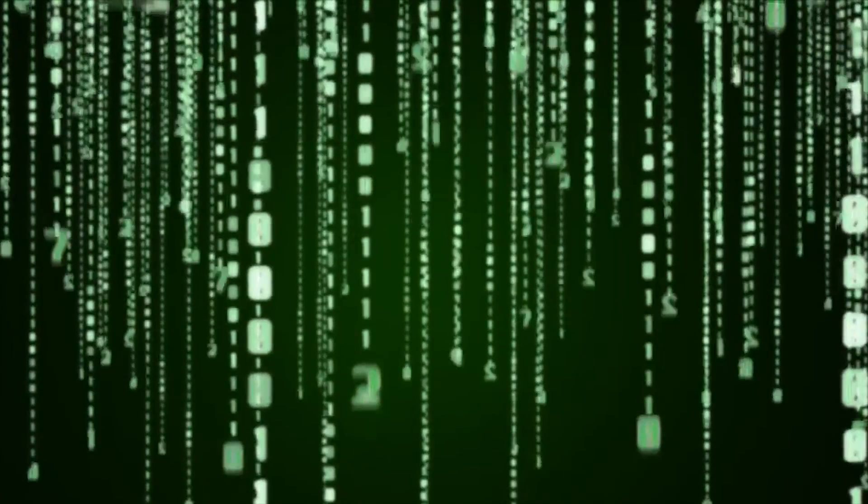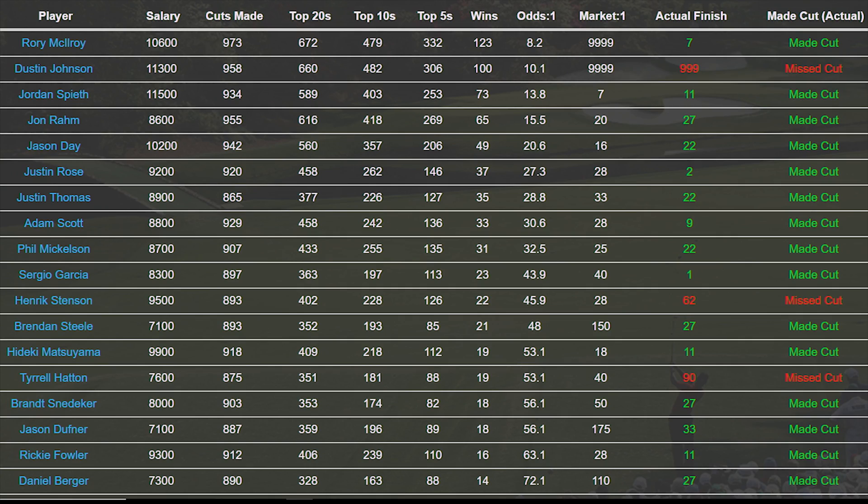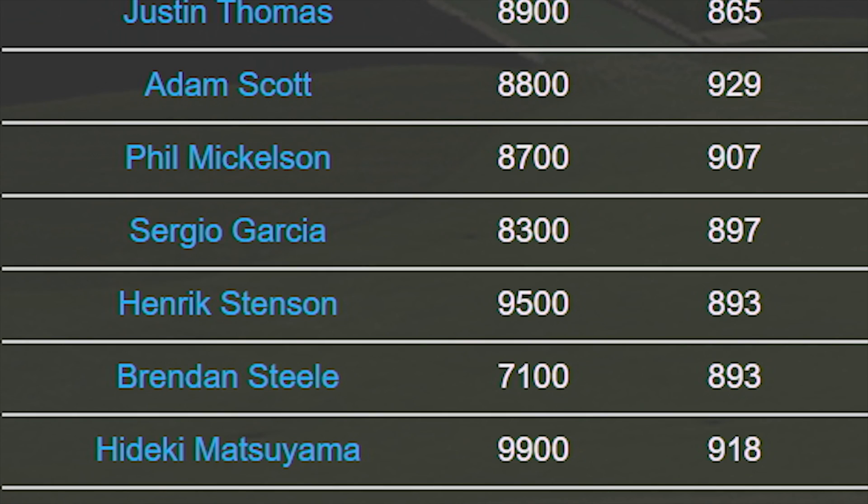But these eyes only see things in binary, like Neo in the Matrix. Plus, you have the ability to go back and compare the simulator results to past events with the Fantasy National Historic Simulations.